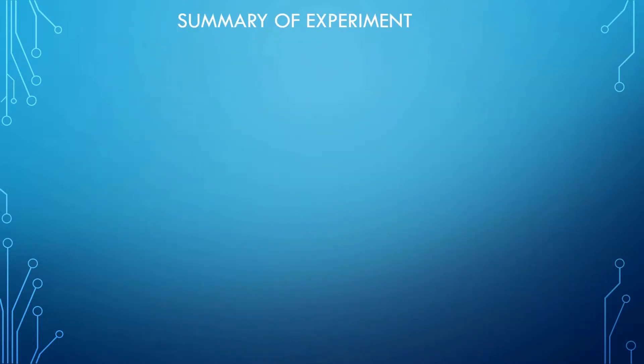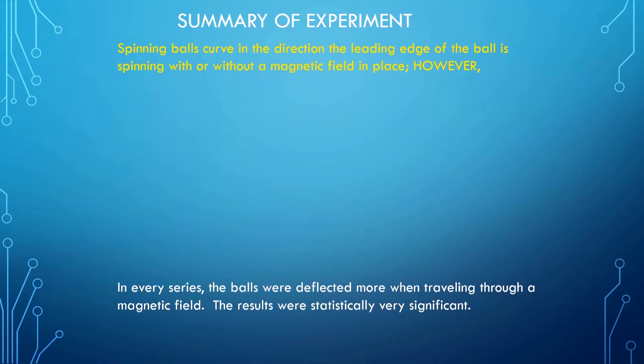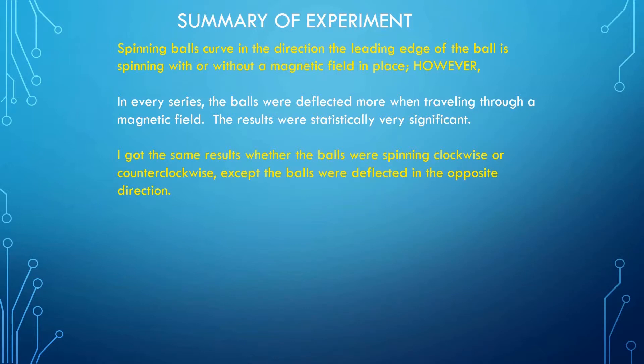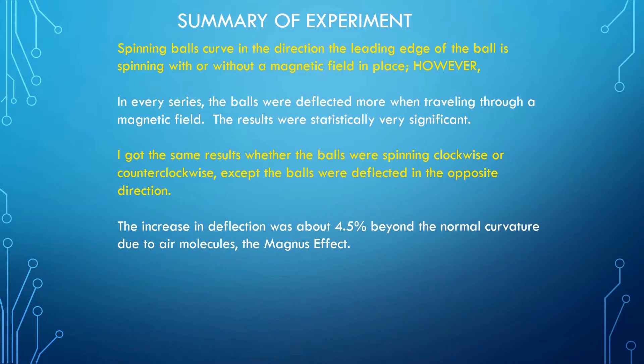The main points of this experiment are as follows. Spinning balls curve in the direction the leading edge of the ball is spinning with or without a magnetic field in place. However, in every series the balls were deflected more when traveling through a magnetic field. The results were statistically very significant. I got the same results whether the balls were spinning clockwise or counterclockwise, except the balls were deflected in the opposite direction. The increase in deflection was about 4.5% beyond the normal curvature due to air molecules — the Magnus effect.